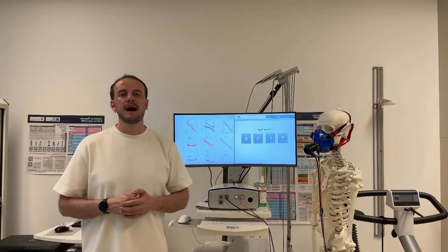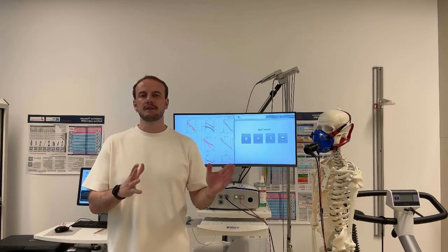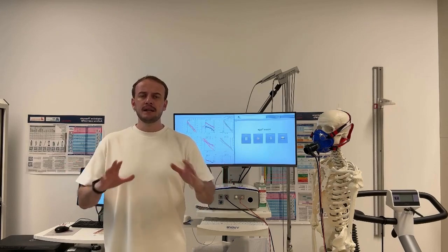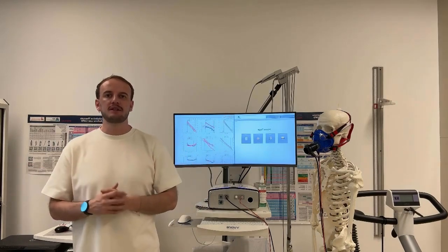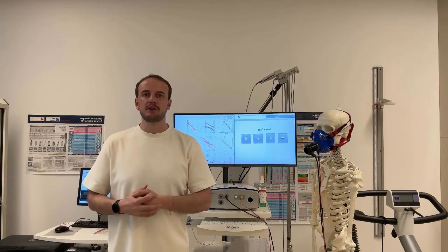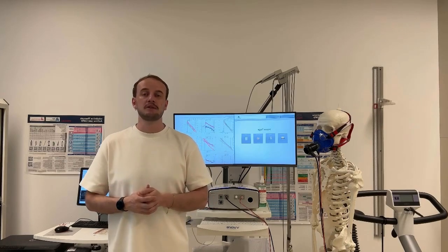Hi everyone! Let me ask you something. How many people do you know who have been affected by heart and lung disease? Probably more than you can expect. Cardiovascular diseases are the leading cause of death worldwide, responsible for over 17 million deaths each year. On the other side, chronic respiratory diseases like COPD affect hundreds of millions of people and are among the top causes of illness.